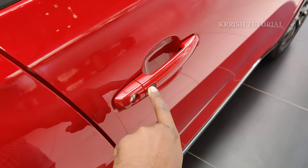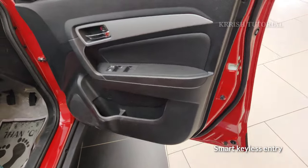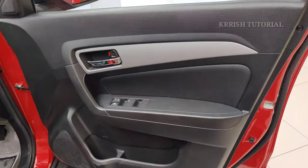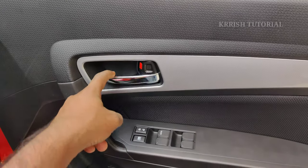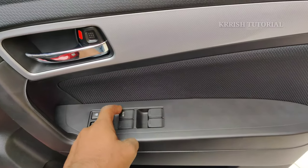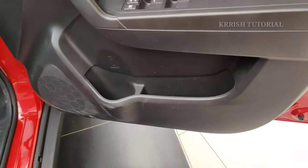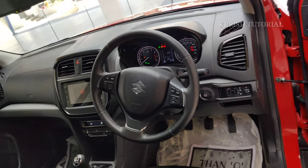The door features include chrome-finish door handles with smart keyless entry, a dual-tone door panel with solar finish, inside opening lid with chrome finish, and 4 power windows with auto up-down on the driver window, center locking, and glass lock function. One-litre bottle holder in all 4 doors, and 4 speakers.